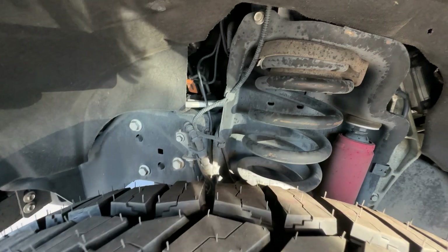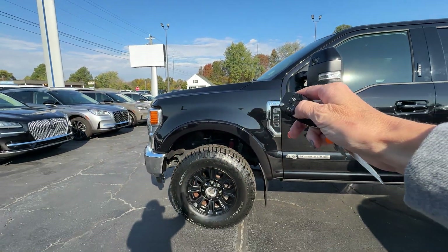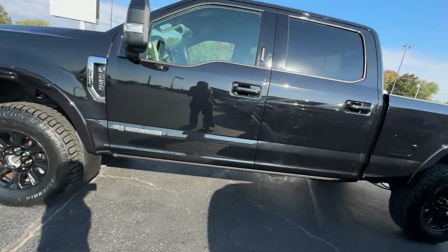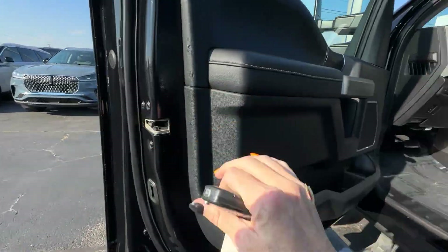Runs beautiful — you can hear it running yourself. And if you want to cancel it back out, just hold it back down. It has blind spot sensors.